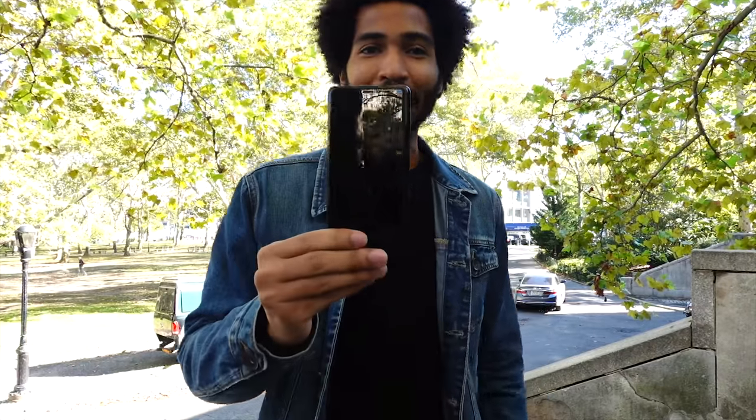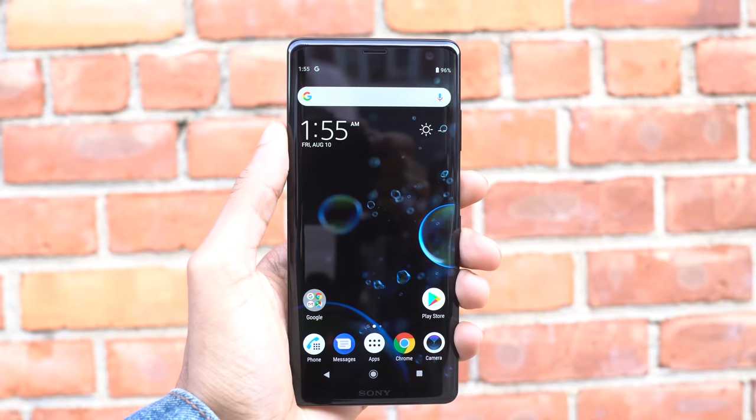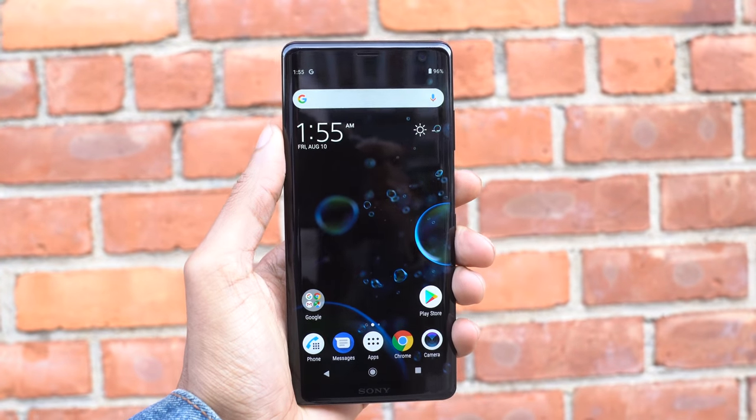Hey guys, Dominic Lewis again from Focus Camera. Check this out — I got my hands on the brand new Sony Xperia XZ3 phone.